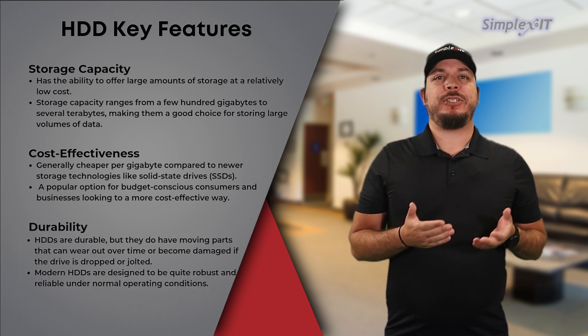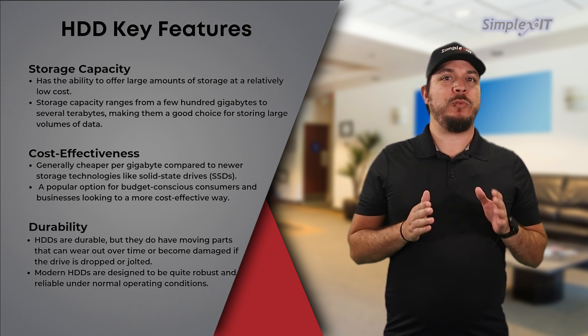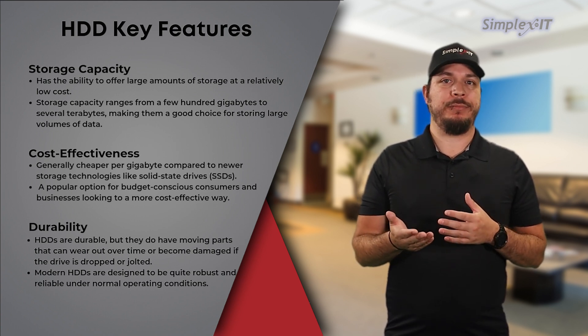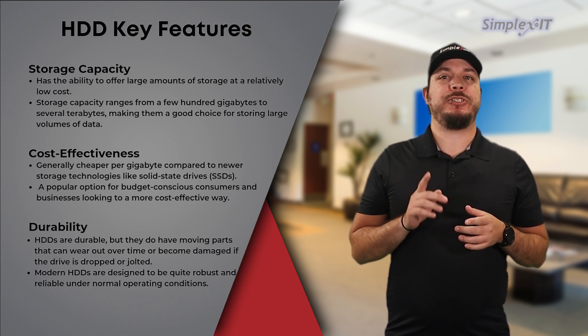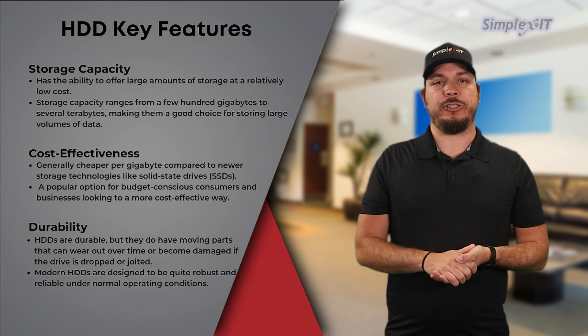Durability: while HDDs are durable, they do have moving parts that can wear out over time or become damaged if the drive is dropped or jolted. However, modern HDDs are designed to be quite robust and reliable under normal operating conditions.